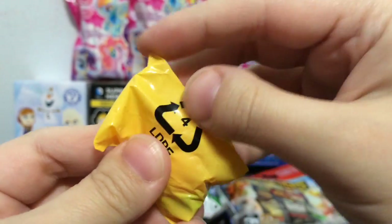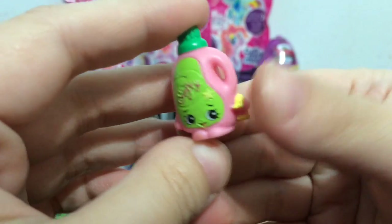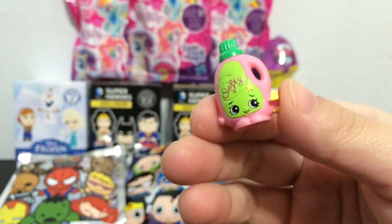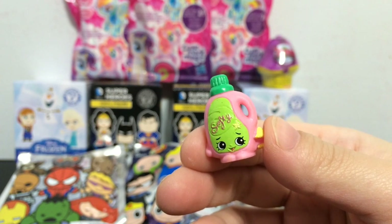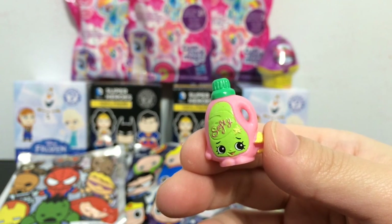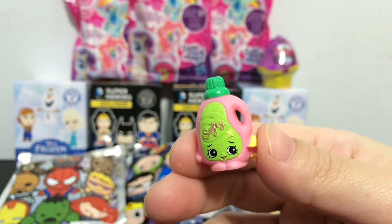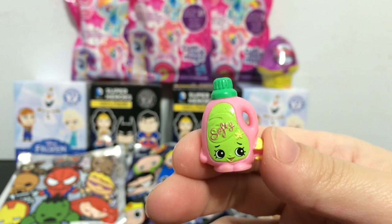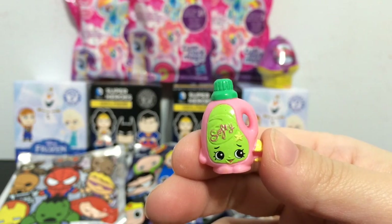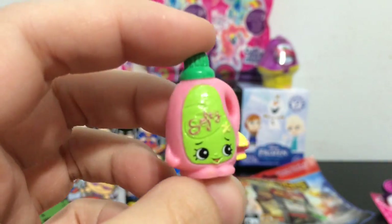And time for Shopkins number two. It looks like laundry detergent or yeah, detergent. Let me check out this list right now and see if I can find which one this is. It says Softy on her. Ah, Sarah Softner! And she is a common, but I don't think I have one of her yet so I am pretty happy about that.